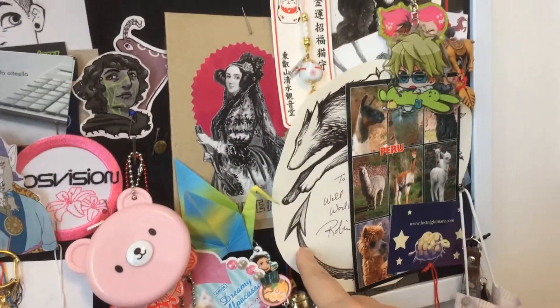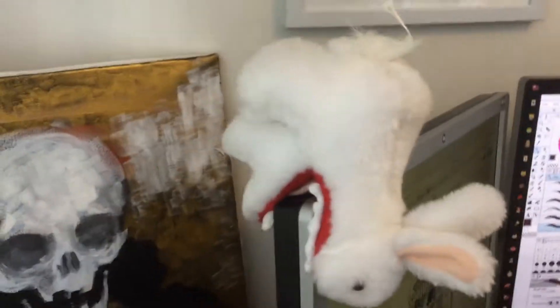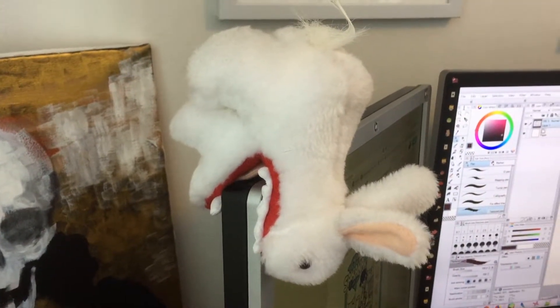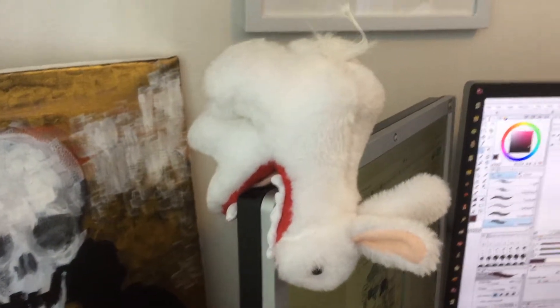This here is a signature by Robin Hobb. Oh, here's the bunny from the Monty Python and the Holy Grail I think. I'm sorry, I don't remember what the movie is called. I'm a fake geek girl.